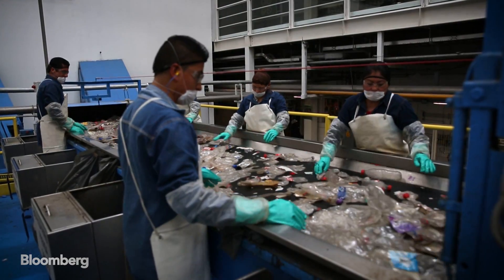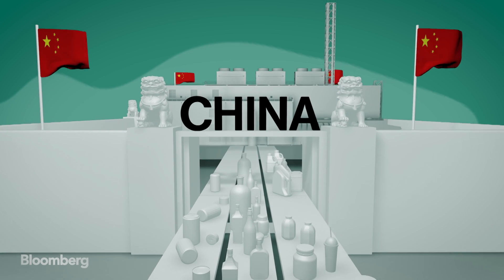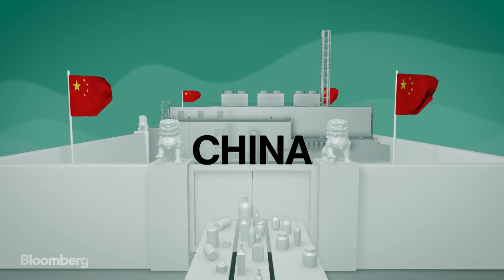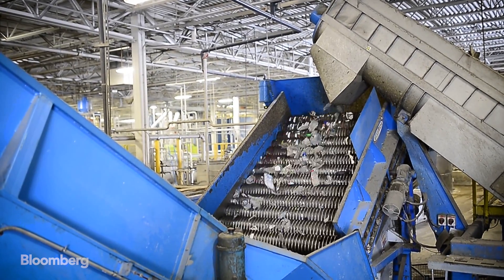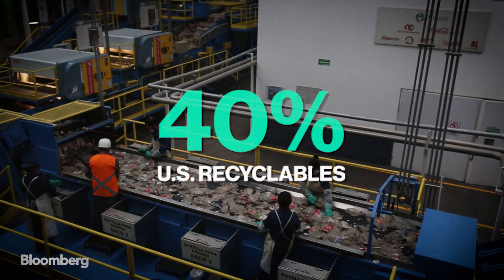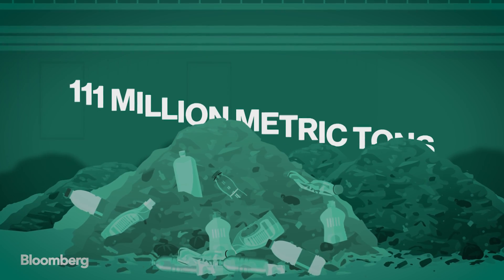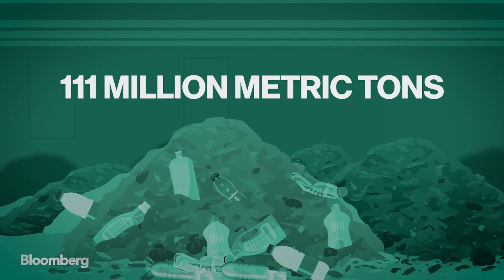For more than three decades, China has been one of the world's biggest importers of plastic waste. That's changing. Last year, China closed its doors to over two dozen foreign recyclables, sending countries scrambling to adjust their recycling systems. Before the ban, China imported about 40% of the United States' recyclables, and researchers estimate that the new policy could leave 111 million metric tons of used plastic with nowhere to go.